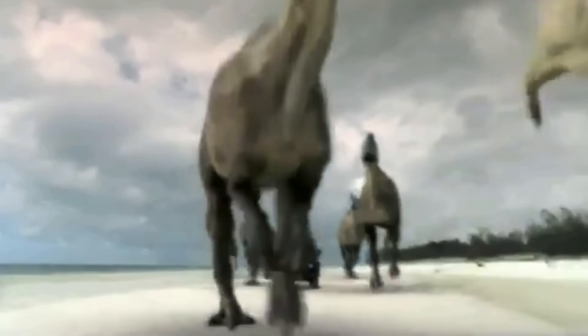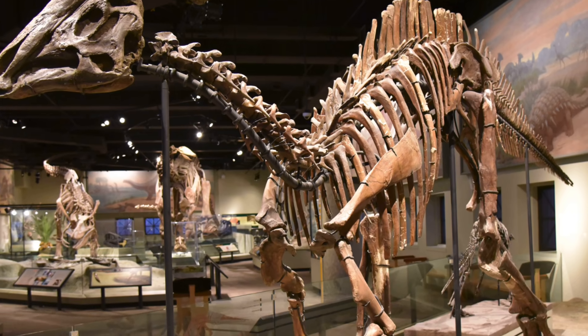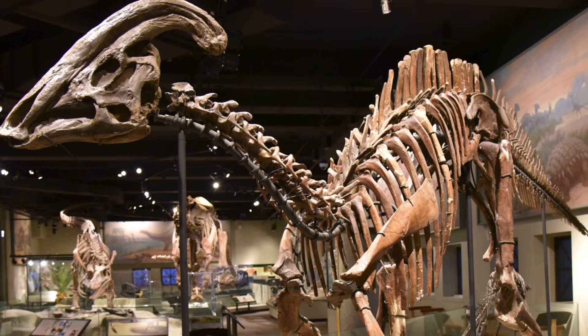Hello everybody and welcome to yet another many interpretations video where today we are looking at our very first hadrosaur. There are going to be a lot of firsts in this series, but this is our first hadrosaur and second herbivore. Extremely exciting. You saw the title — it's Parasaurolophus. Parasaurolophus is such a cool dinosaur, with that awesome looking crest, so it's one that I'm extremely excited to take a look at all the different media interpretations of.